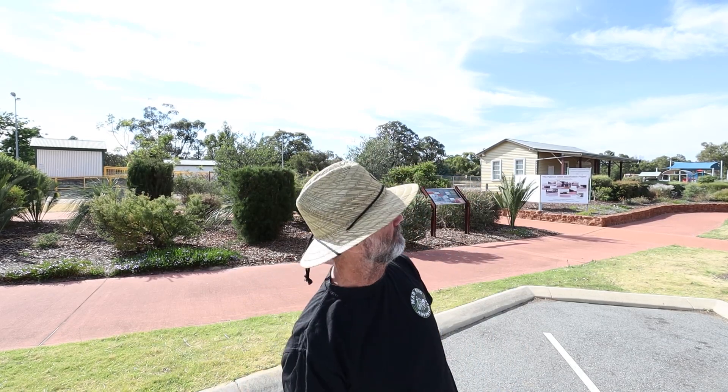Hello world, welcome back to my channel. My name's Paul. Today we're going to do the Serpentine area.